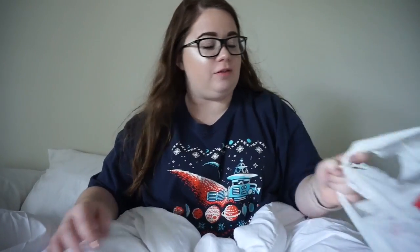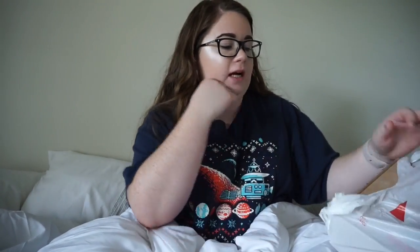So I have my Target bag full of goodies and I'm so excited to show y'all what I got.